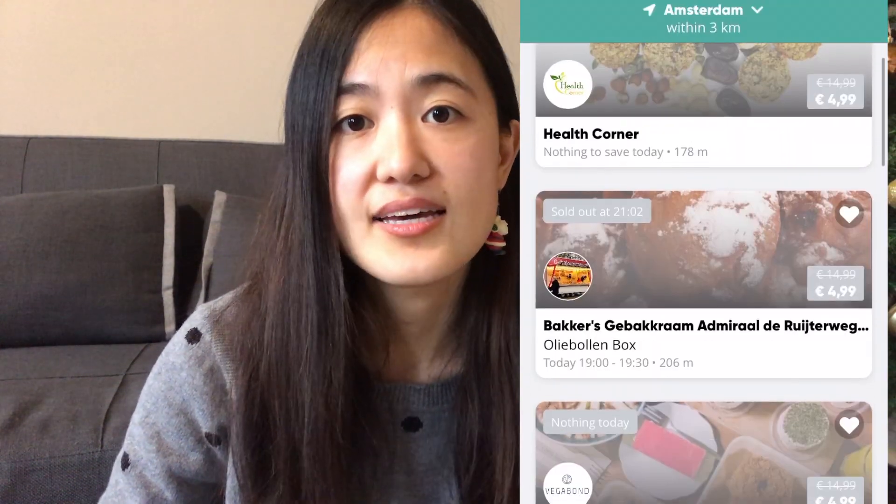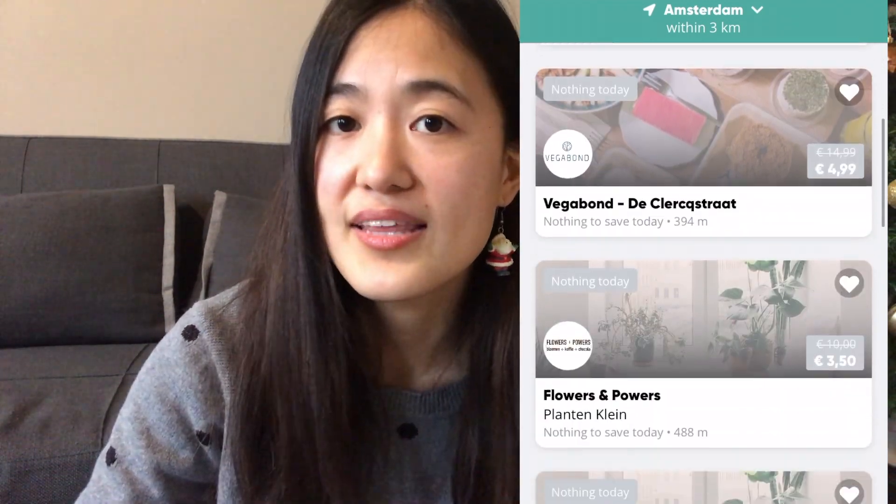I hope you enjoyed seeing those orders — I tried to pick orders that were a bit different from each other so you can see the level of variety the app has to offer. Now, some things to note when using the app: firstly, you can't really reserve things too far ahead of time. Quite often restaurants will list things that need to be picked up the same day or first thing the next day. Things run out quite quickly so you need to be on the ball with the app.